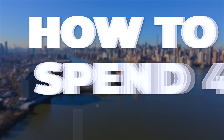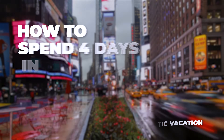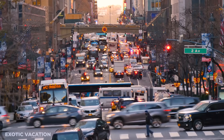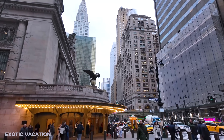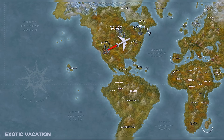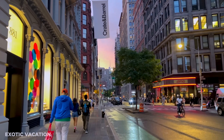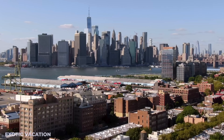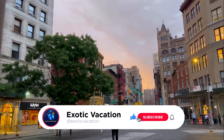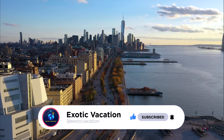Welcome to the ultimate guide on how to spend four unforgettable days in New York City. From the dazzling lights of Times Square to the serene beauty of Central Park, we've got you covered with must-see landmarks and hidden gems that only locals know about. Stick around until the end for an insider tip that will make your trip truly special, and don't forget to subscribe to our channel for more exciting travel itineraries. Let's dive into the magic of NYC together.